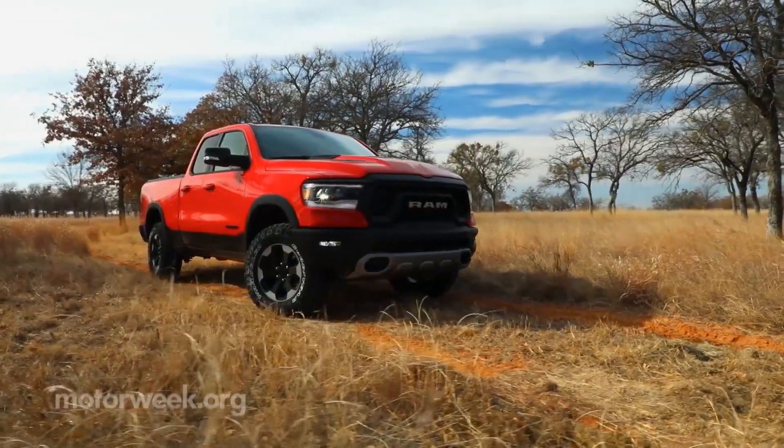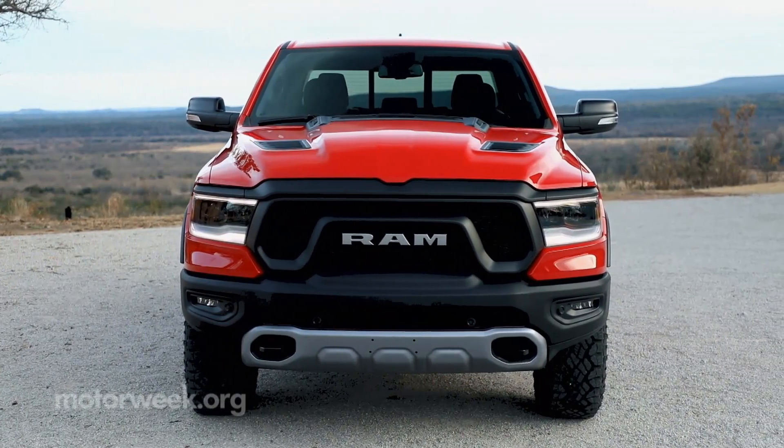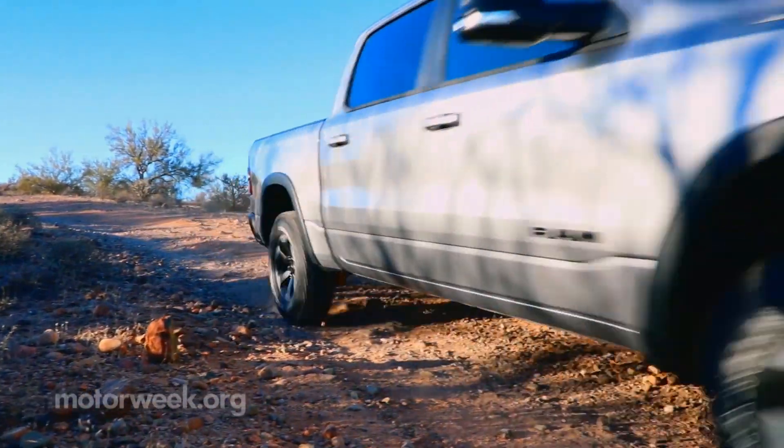The 2019 Ram 1500 is on sale now, starting under $32,000. And we'll have more quick spins soon.